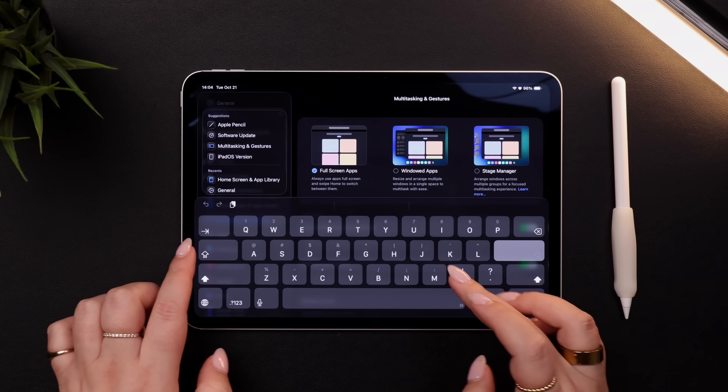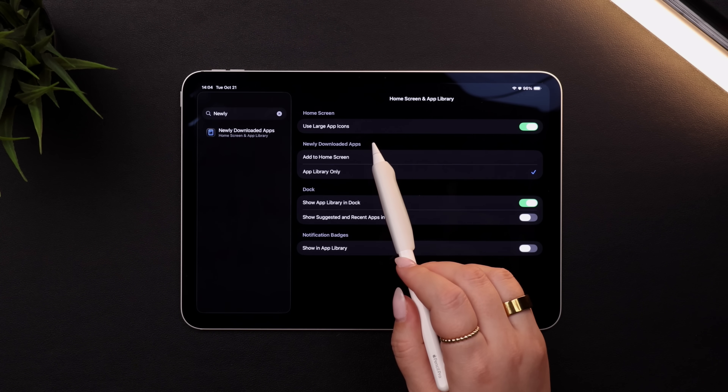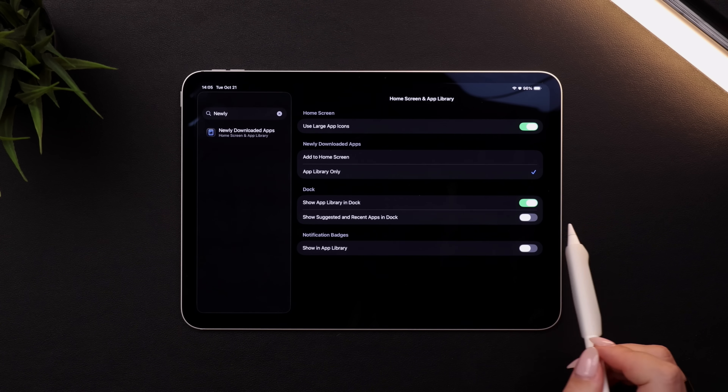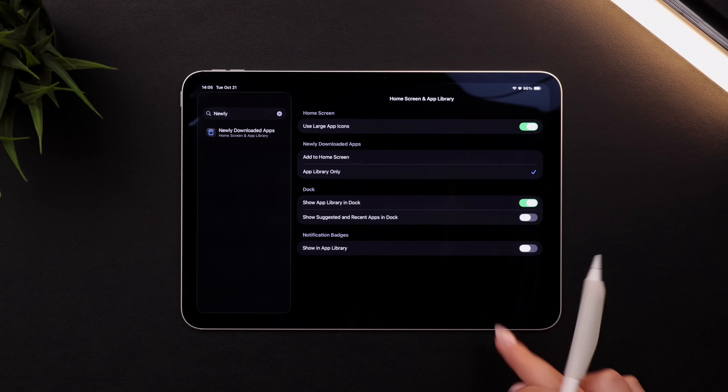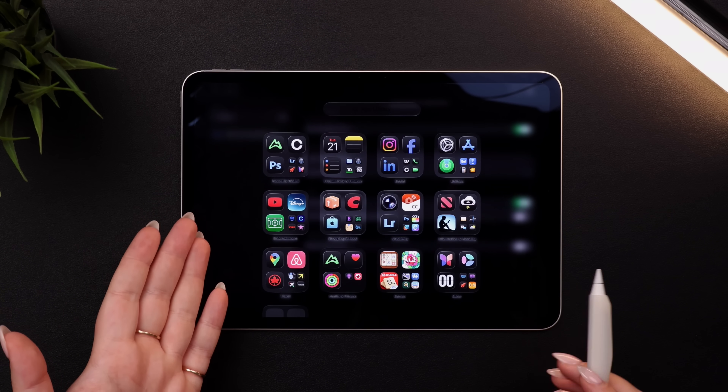Having a home screen with a million different apps that you don't use very often can be distracting and get pretty cluttered fairly quickly. If you head into settings and search for newly downloaded apps, I recommend selecting that newly downloaded apps are only placed in the app library and not on your home screen. I find it gives a little bit more control — once an app is downloaded, you can choose which folder you want it in, or whether you even want it on your home screen at all. I also like to toggle on 'show app library in the dock,' so recently downloaded apps are visible there and easier to find.